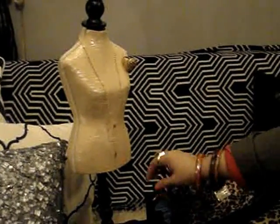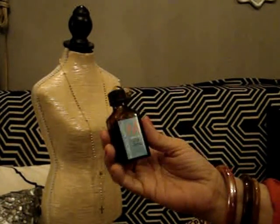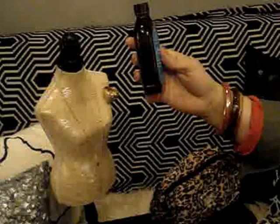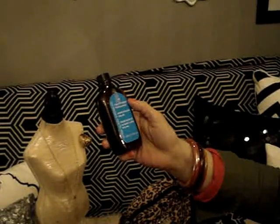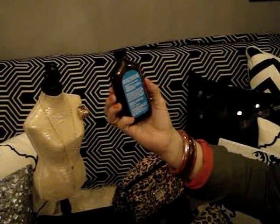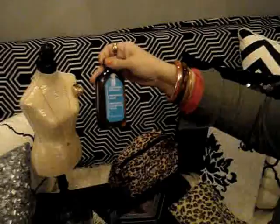We all know the Moroccan Oil argan oil — I love it, but I don't love the price. I found this one called Ultra Gloss Argan Oil in a beauty shop, and it was the exact same price as the Moroccan Oil but look at the difference in size — it's quadruple the amount. I figured I'd try it out, and guys, it works exactly the same. If you can find this, pick it up.